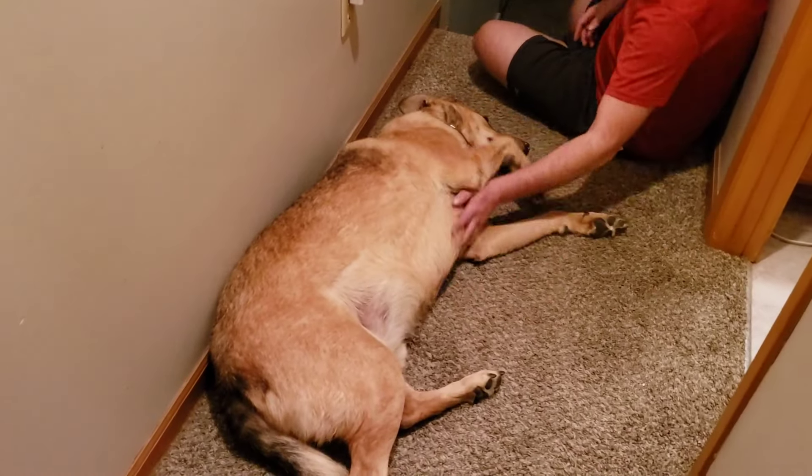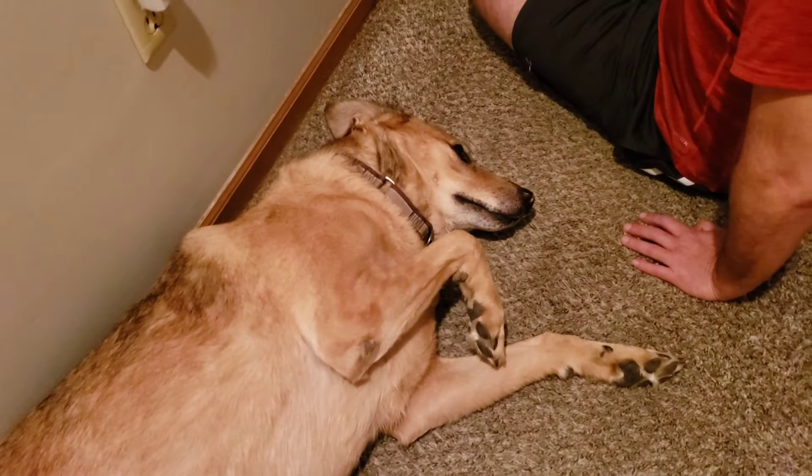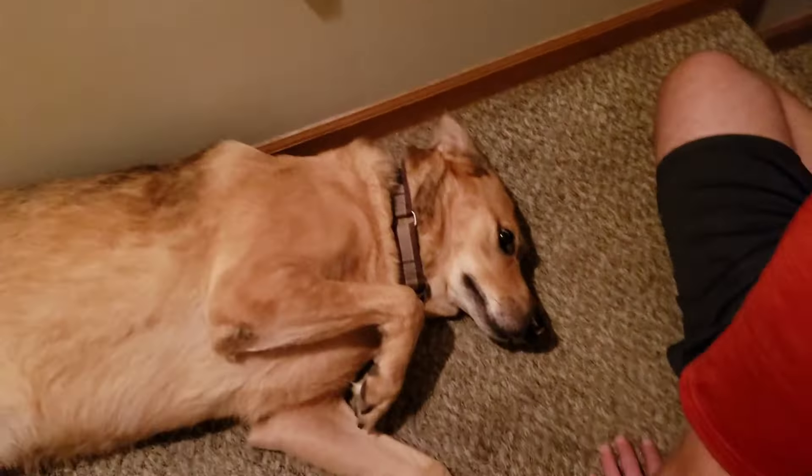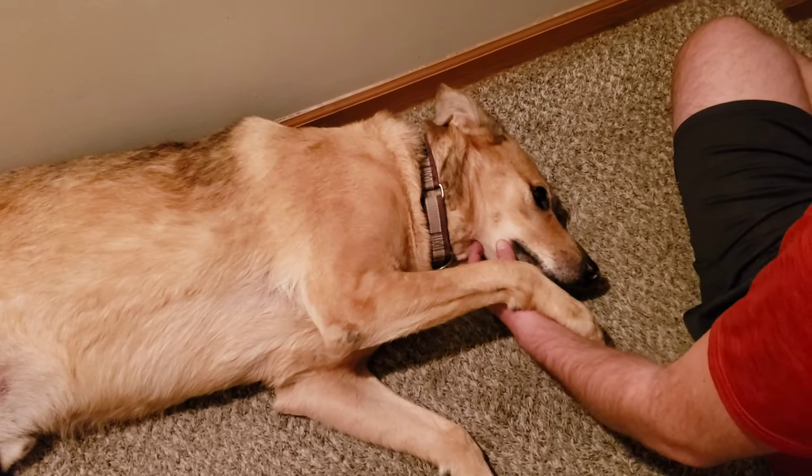Theodore's getting some dog love. Theodore, say hi. He's upset because he's low on cookies.